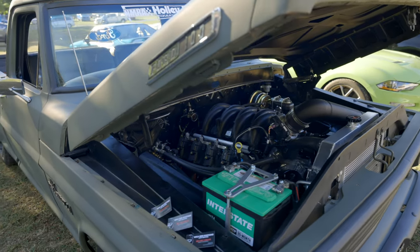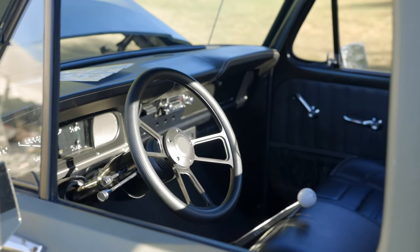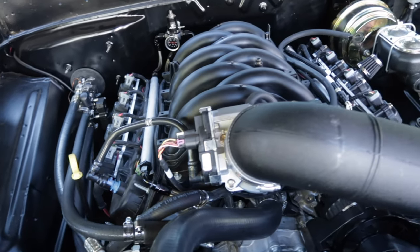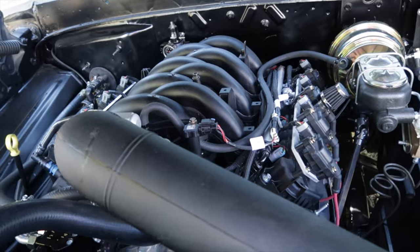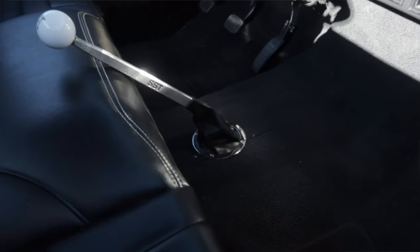It started out as a '67 F100. We came up with the Godzilla theme and ordered it from Mass Motorsports. David kind of had the idea of where we took the truck and ran with it. We put the Godzilla 7.3, about 600 horsepower. It's got a cam and a tune in it, and we put a TKX 5-speed manual transmission behind it.